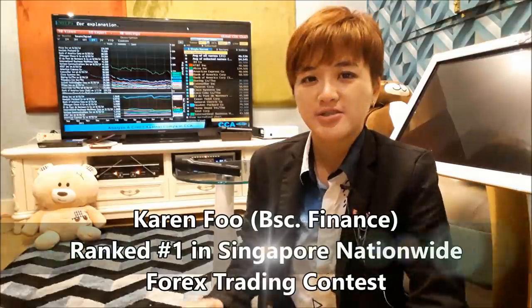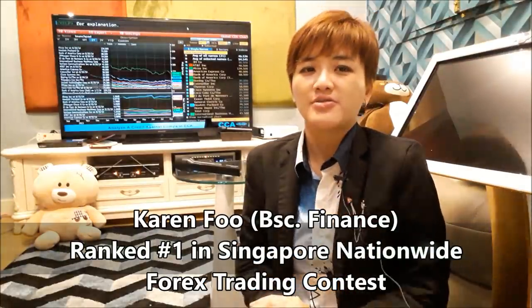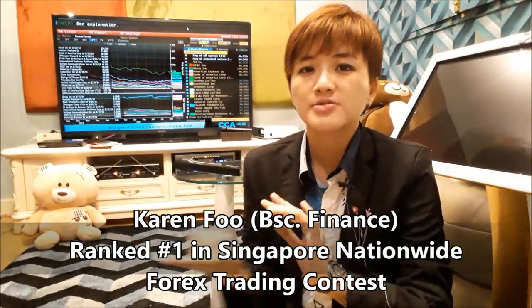If you want to know what strategies pro traders use, I've done a video in the past you can go and check out. With that, I'll talk to you in the next episode. Bye!